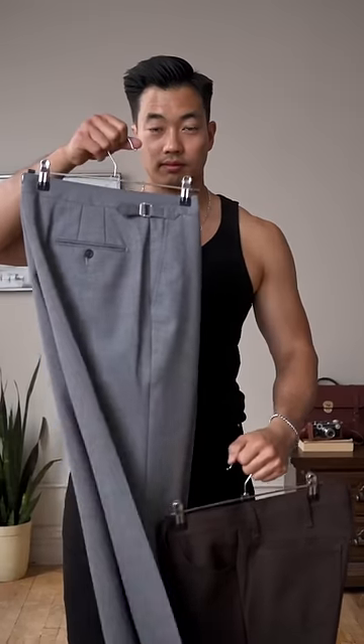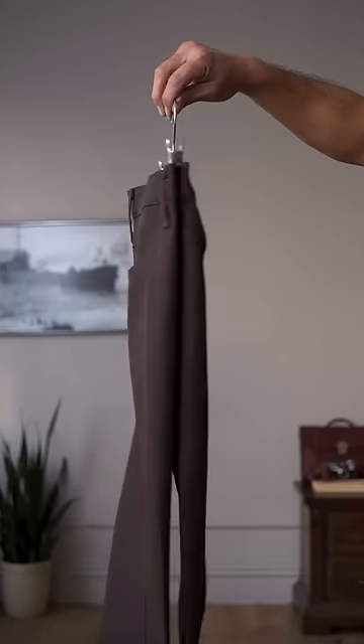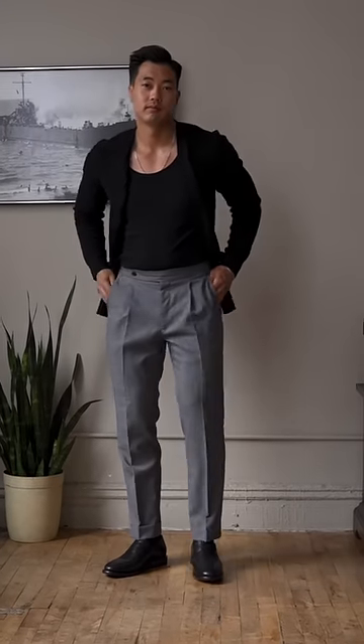I was thinking of styling this two different ways — either with gray pleated trousers or brown dress jeans with a slight flare. With the gray trousers, I would pair it with some black penny loafers for a clean, classy look.